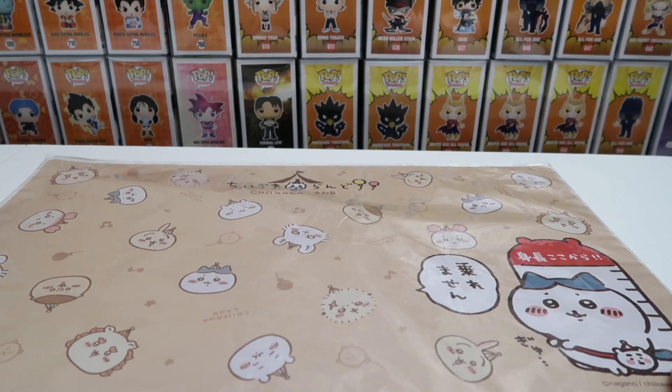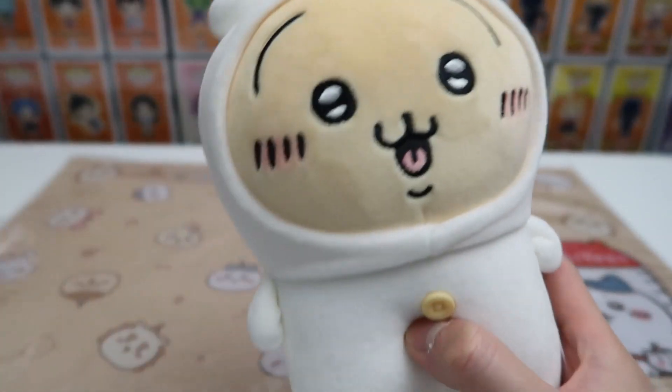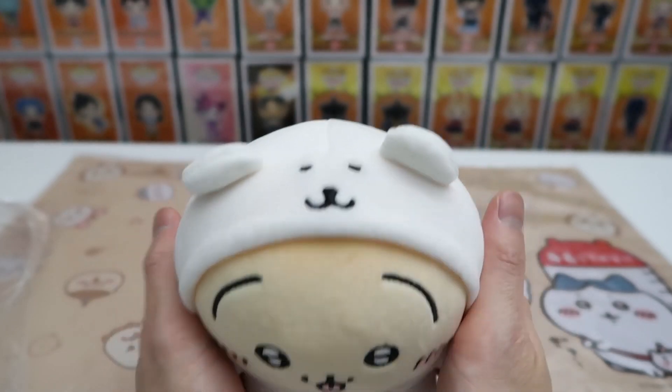Moving on, we're gonna start with some plushies. We love plushies. So I got this little buddy, Usagi-chan. We're gonna take it out — look how cute and fuzzy, looks super soft. He's wearing a little bear onesie.